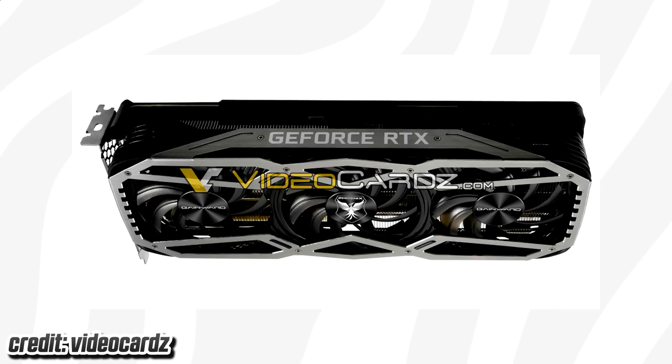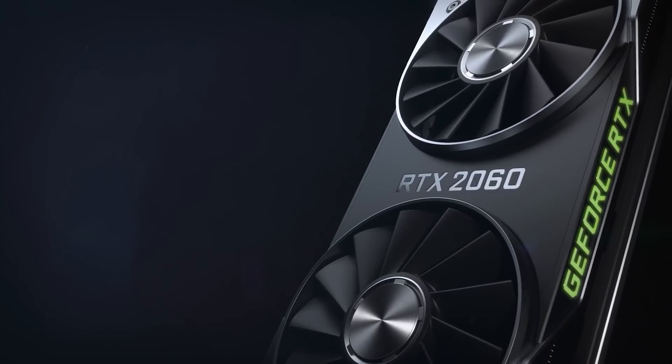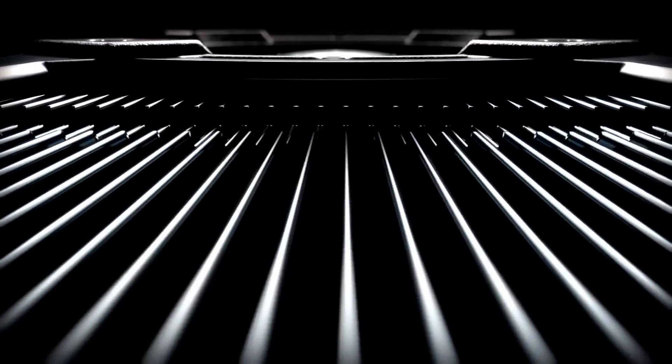Before we look at that, I quickly want to address the performance for these cards. I've seen a few comments asking how big is the difference between Ampere and Turing, and although we aren't 100% sure, here's what we are expecting.